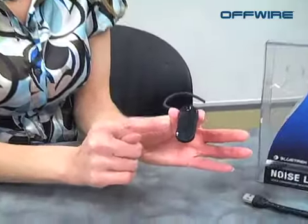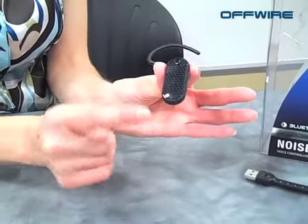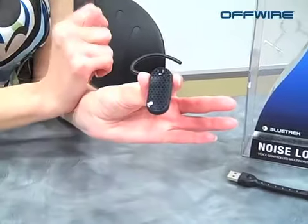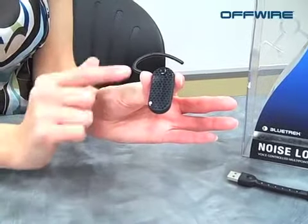First of all, it's independently rated as one of the best noise cancelling headsets in the world. It has a dual microphone with noise lock technology that gives you superior noise cancellation — your regular microphone down here, and then a second one up here at the top, which really helps with that noise cancellation.